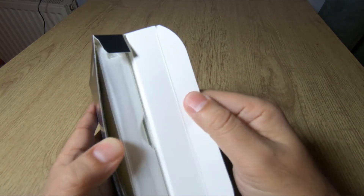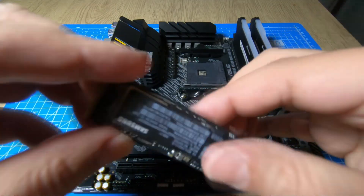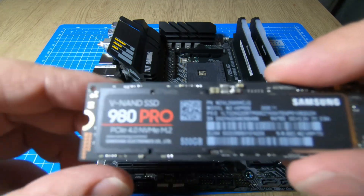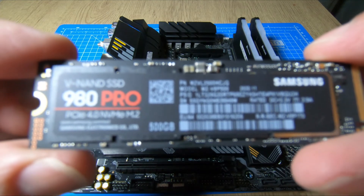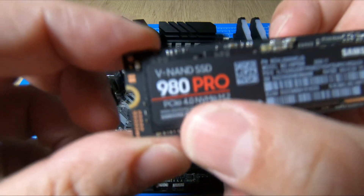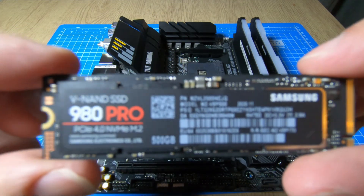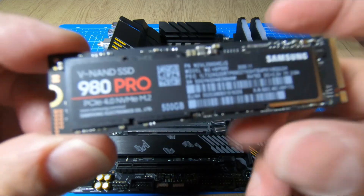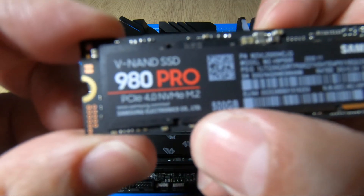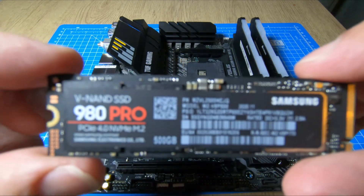It comes in 250 gigabytes, 500 gigabytes, and one terabyte. I'm sure they're gonna bring out two terabytes soon. Yes, it is pricey and expensive, but I reckon those prices will come down in 2021. If you are building a super fast gaming PC, you will need the 980 Pro.